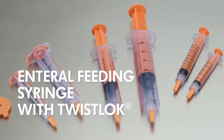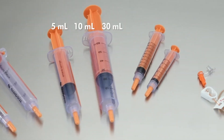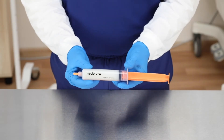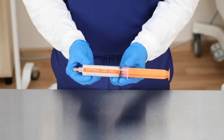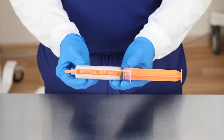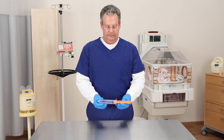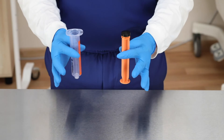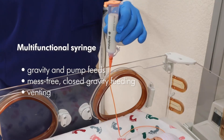The enteral feeding syringe with twist lock is available in 5, 10, 30, and 60 milliliter sizes. The syringe is color-coded in orange for easy viewing when placed on a syringe pump. Enteral use only is written on the side of the barrel, along with a large, highly visible number scale making it easy to read. The Medela enteral feeding syringe is designed for enteral feeding. Notice the smooth pull of the plunger. This multifunctional syringe is designed to be used for gravity and pump feeds as well as closed gravity feeding and venting.